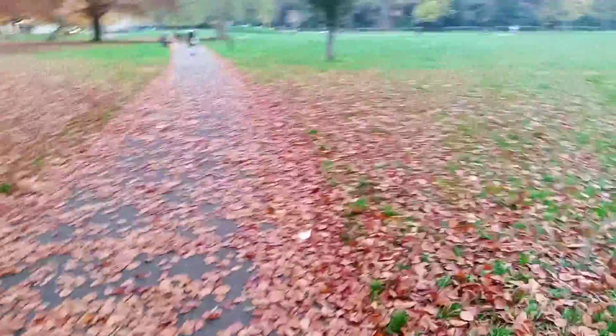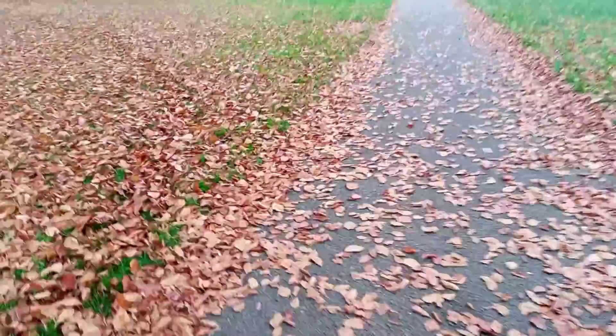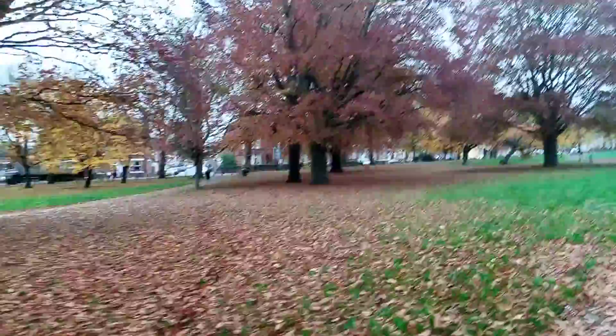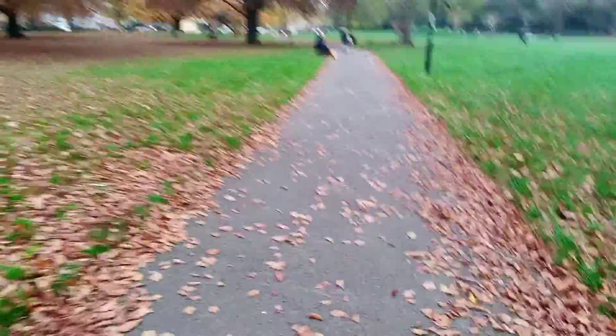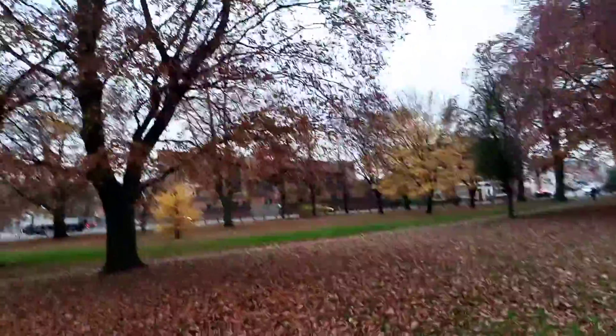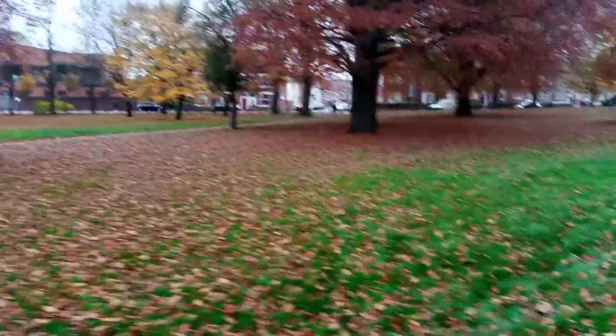We can relax, have a snack, have a walk, jog around. It's spacious and I like it. It's autumn over here, so the trees are shedding heavily and it gives a good feel — various shades of autumn.